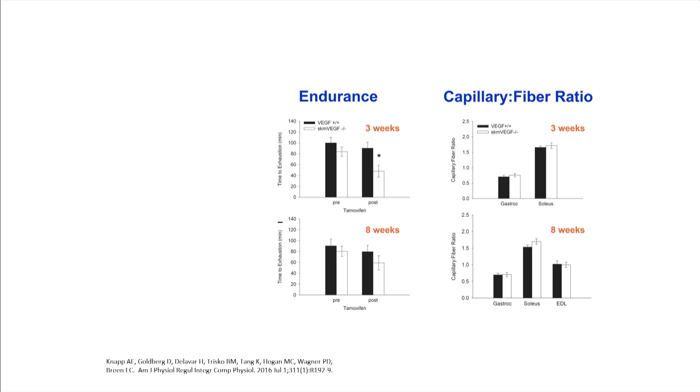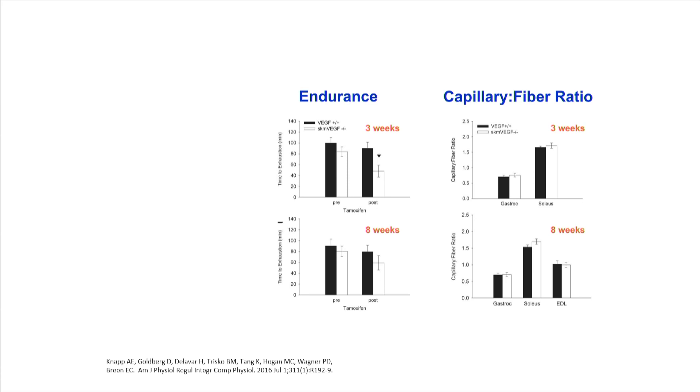Going back to the earlier time point before exercise training at three weeks, we did see a decrease in endurance capacity. But this response doesn't last — at eight weeks, we no longer see this decrease. And at all these times, looking at several different muscles, there is no change in the capillary-to-fiber ratio. So we have a decrease in endurance capacity that's not dependent on the number of capillaries. To examine this, we measured the fatigue response of the muscle in situ, where the microvascular system was still perfused. In the VEGF knockout mice, their time to fatigue was much shorter — they fatigued faster than the wild-type mice.